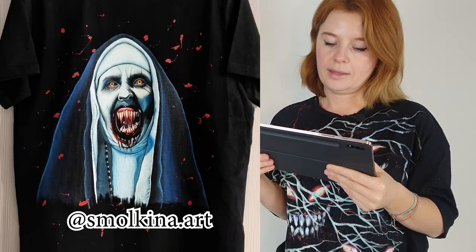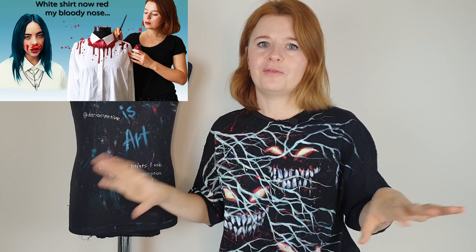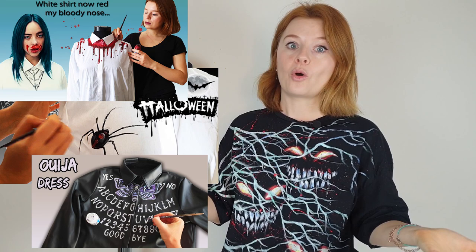It's terrifying. It looks scary. I can see the idea of a climate change here. Freddy Krueger. I have a couple of traditions on my channel, and one of the traditions is that every year during Halloween month I'm making some dark, creepy videos — painting on clothes videos, creating some dark designs on clothes.